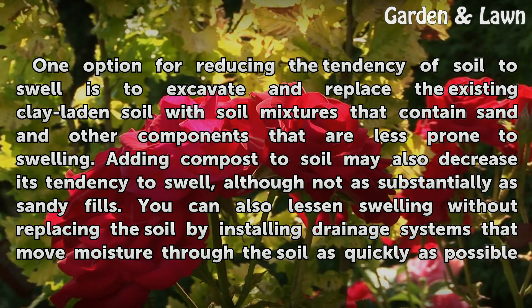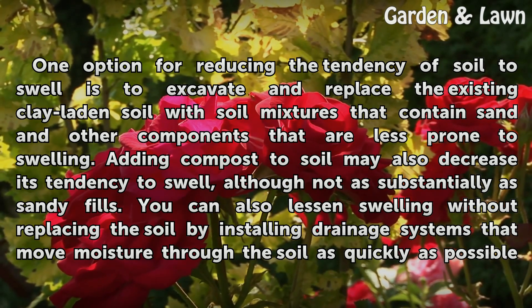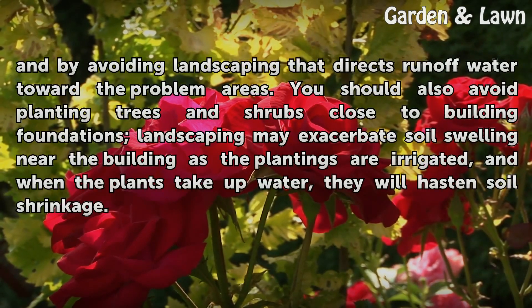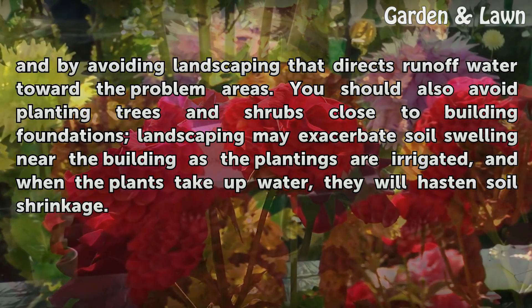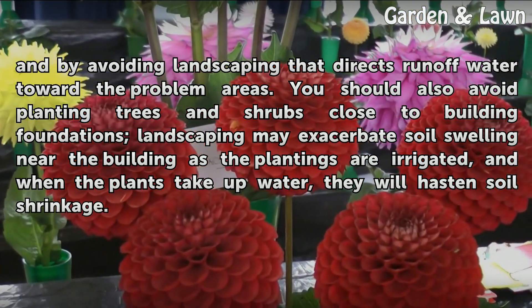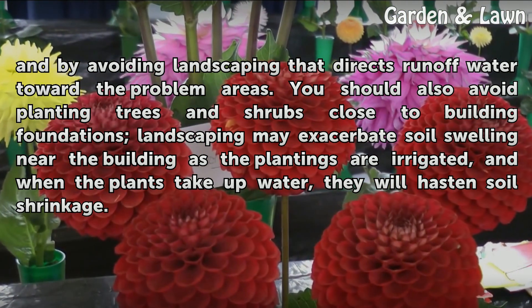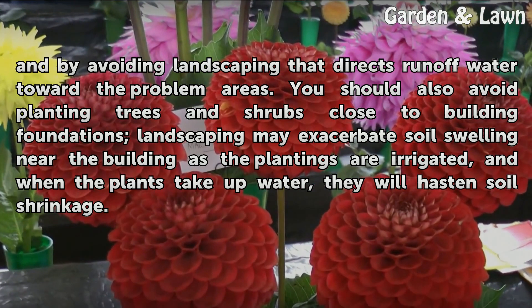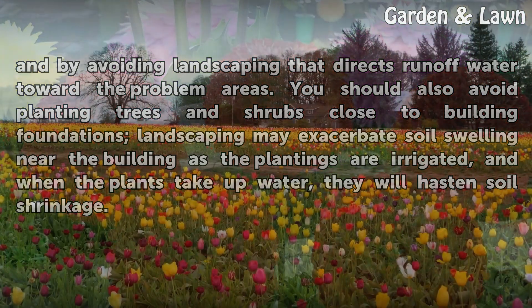You can also lessen swelling without replacing the soil by installing drainage systems that move moisture through the soil as quickly as possible, and by avoiding landscaping that directs runoff water toward the problem areas. You should also avoid planting trees and shrubs close to building foundations. Landscaping may exacerbate soil swelling near the building as the plantings are irrigated, and when the plants take up water, they will hasten soil shrinkage.